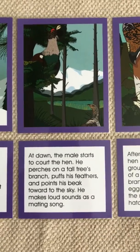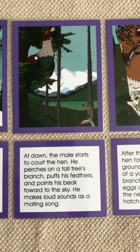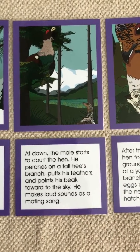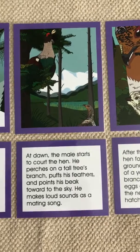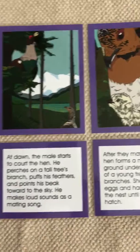At dawn, the male starts to court the hen. He perches on a tall tree's branch, puffs his feathers, and points his beak toward the sky. He makes loud sounds as a mating song.